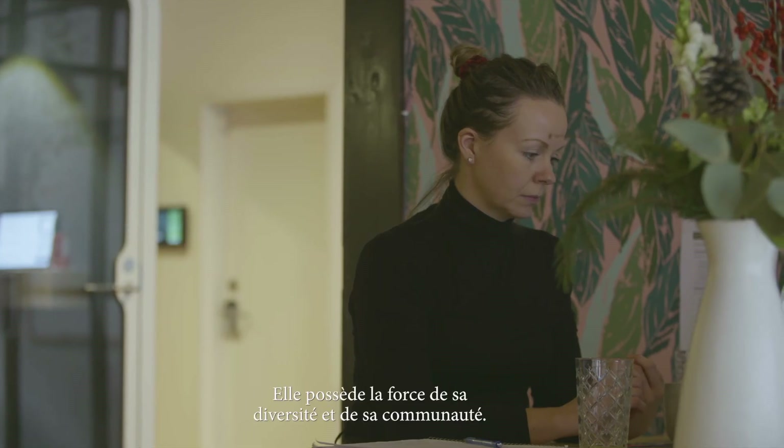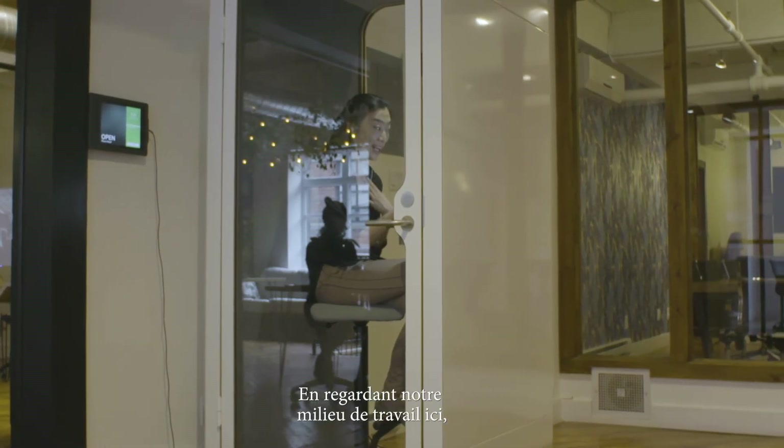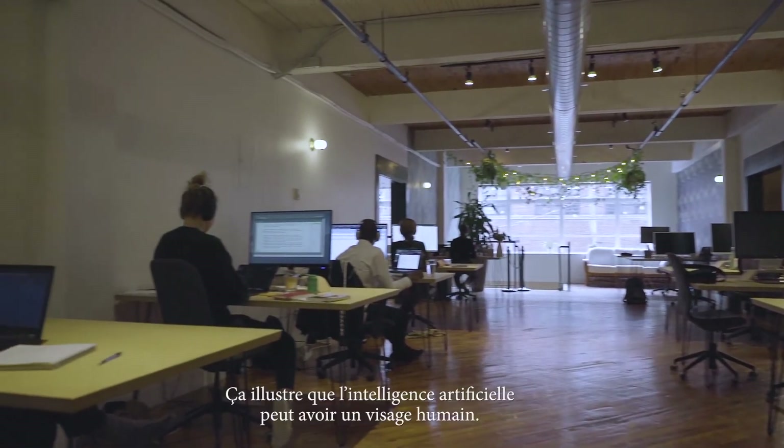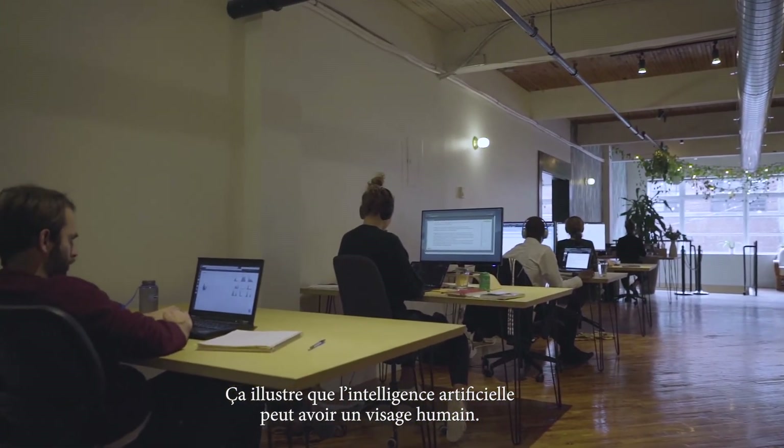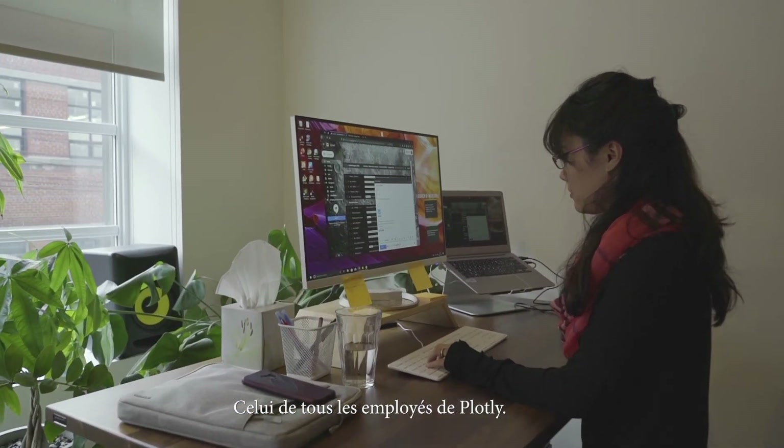I'm really proud to be part of Plotly because it is really an image of what Montreal is — the strength of diversity and community. Looking at our work environment and working conditions, I'm really proud. It is the image that artificial intelligence can be human. And what's the face of that? It's all Plotly employees.